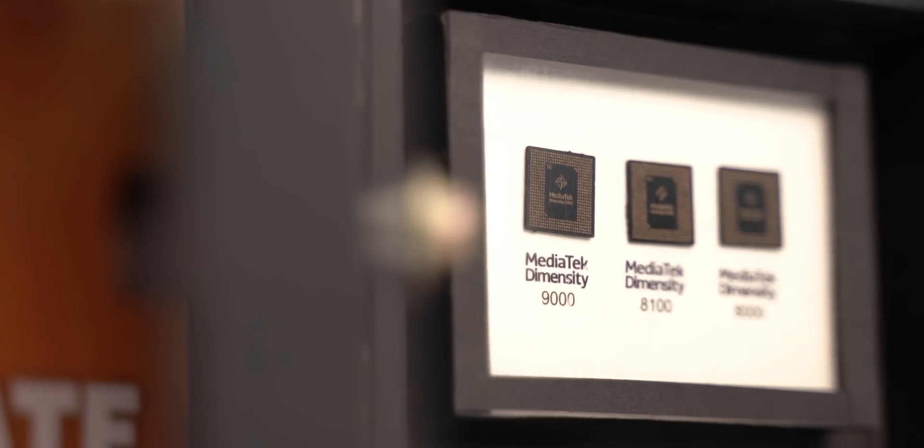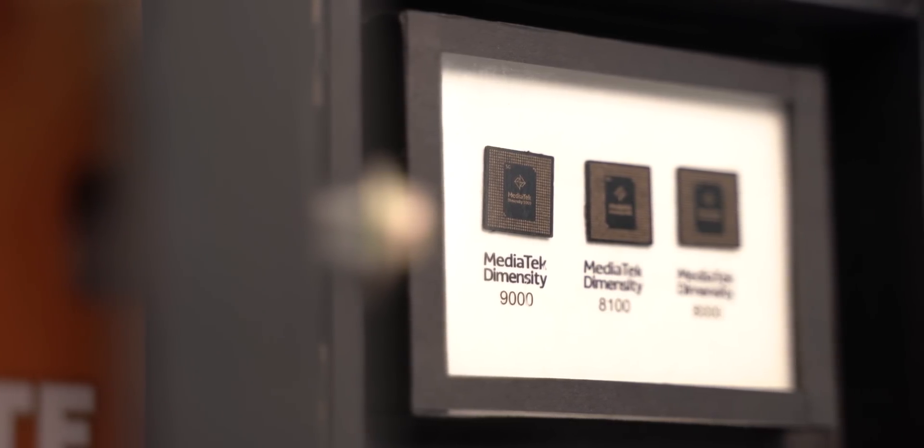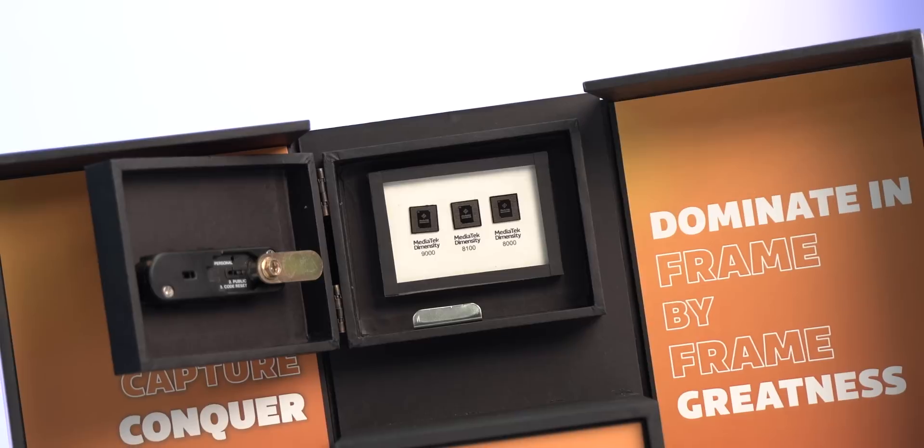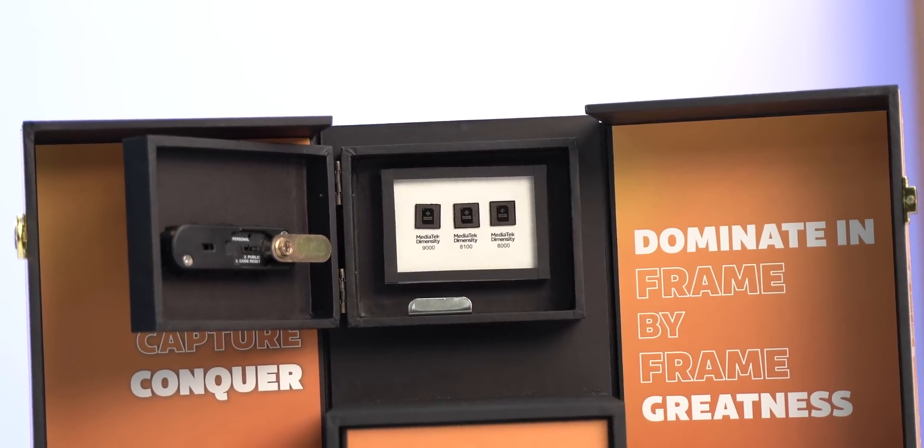Overall, it's clear that MediaTek means business with these brand new chipsets. Last year they didn't have a chipset for the flagship market, and this year they have a strong competitor in the Dimensity 9000, which I'm honestly excited to use. They also had a great lineup of mid-range and high-end chipsets last year, and this year they're building on that with the Dimensity 8100 and 8000. The 8100 in particular will appear in a lot of phones. I'd love to know which new MediaTek chipset you're most excited for — comment below, like, share, and subscribe for more tech videos.